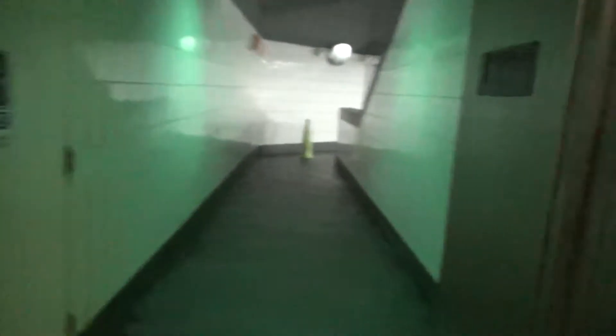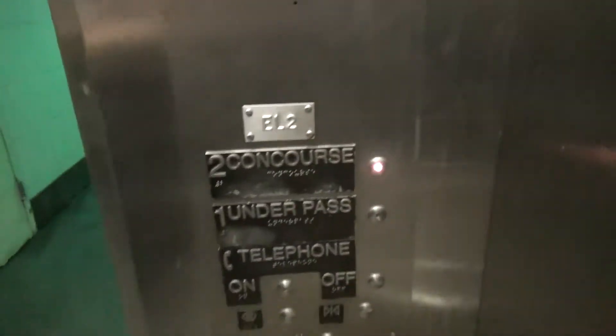That's creepy. Before I get anywhere, I'm just going to put a quick cab view. Nothing very interesting — just a basic Marta-looking elevator. Let's go up to two.